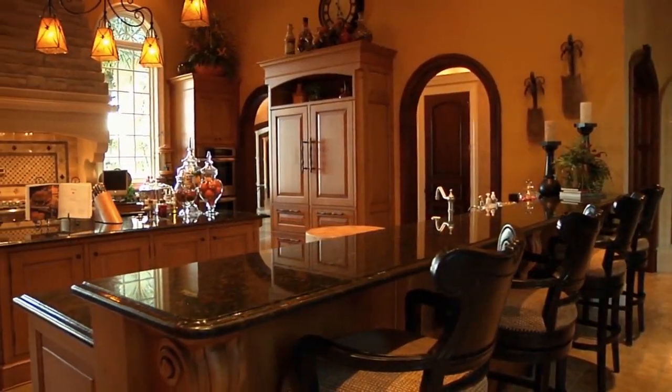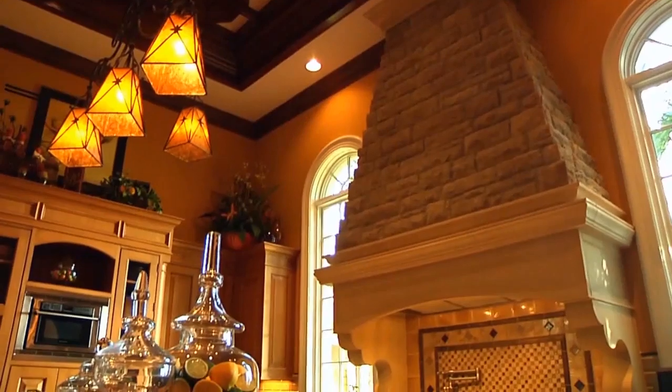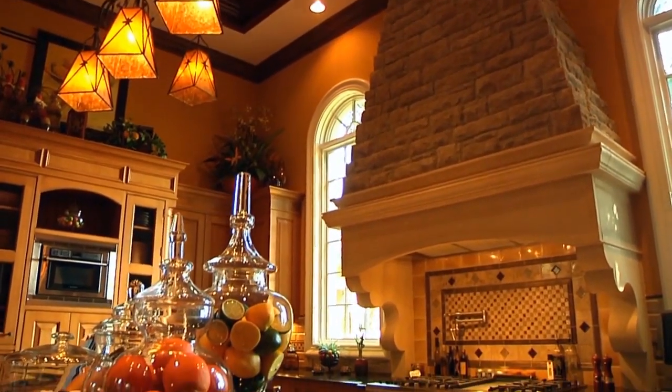Warm and inviting for everyday use, the kitchen is also streamlined and efficient for hosting large events. A dramatic pre-cast stone hood dominates the wall above the Thermador cooktop.